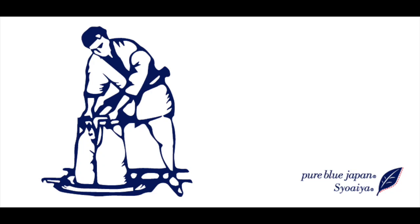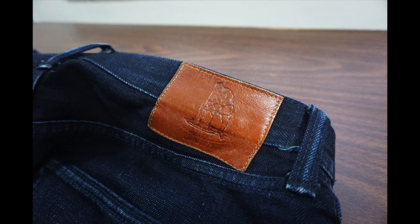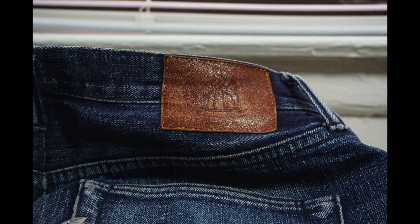Hello everyone, I'm Evan and today we're going to take a look at Pure Blue Japan jeans, specifically the XX-012s and XX-014s. Pure Blue Japan, or PBJs, are one of several companies coming out of Japan that specializes in denim, and specifically selvedge denim. I'll get more specific about what selvedge jeans are in just a little bit.